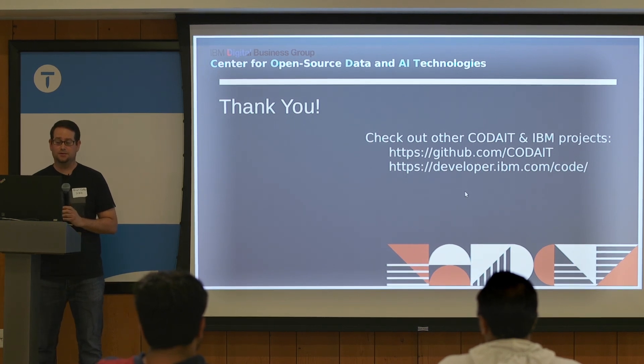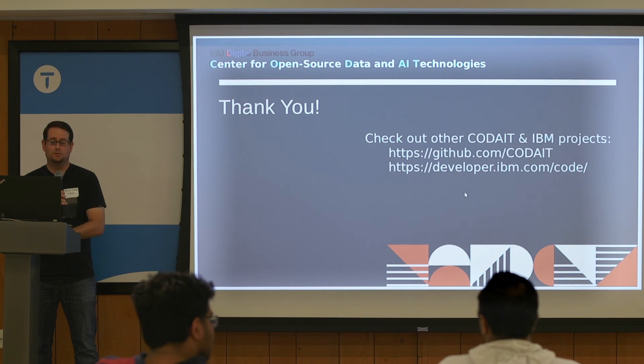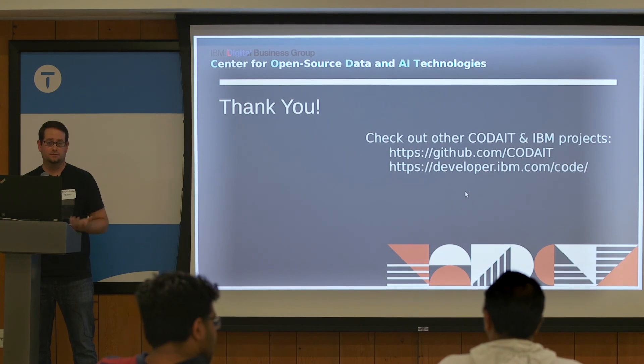That's about all I have — thanks a lot. We are hiring at IBM, so if you're interested in this kind of work and want to be involved with machine learning and AI, we'd love to hear from you.